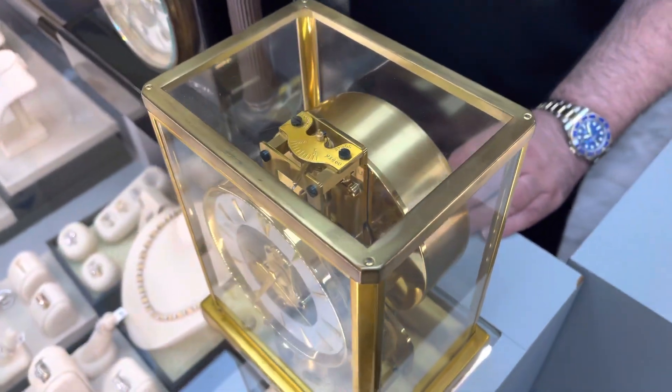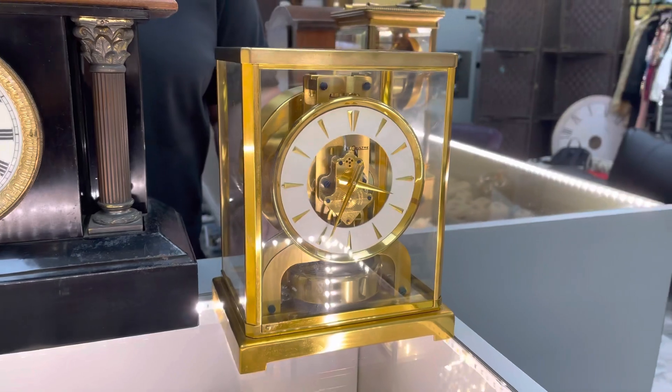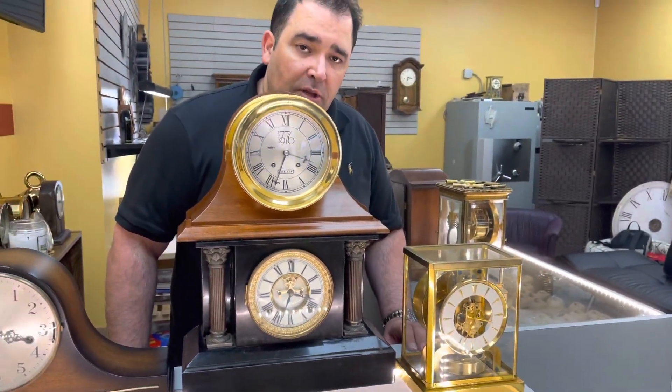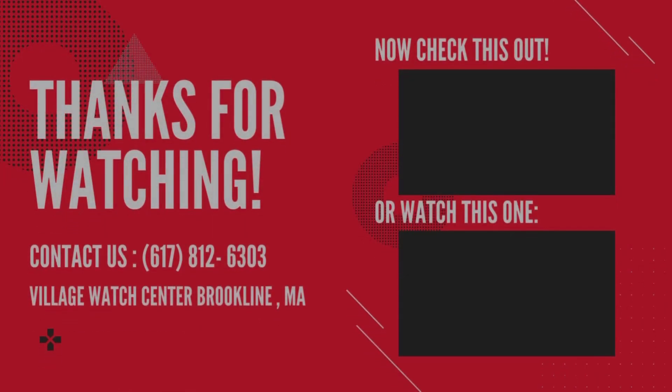It's a beautiful Atmos clock. All work done by Village Watch Center, 233 Washington St. in Brooklyn. We'll see you next time.